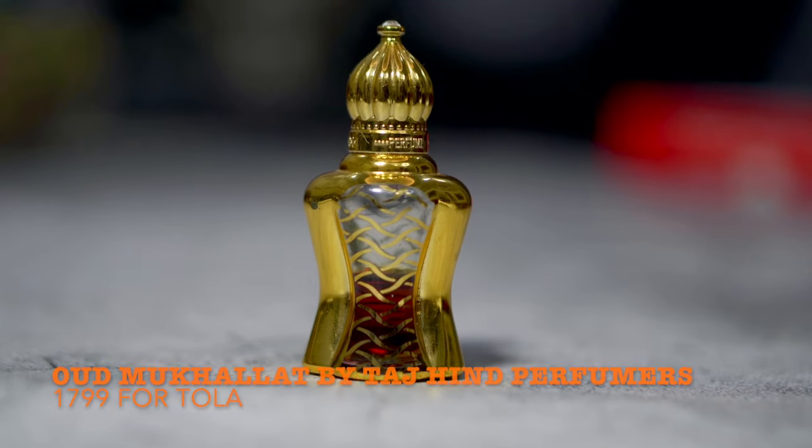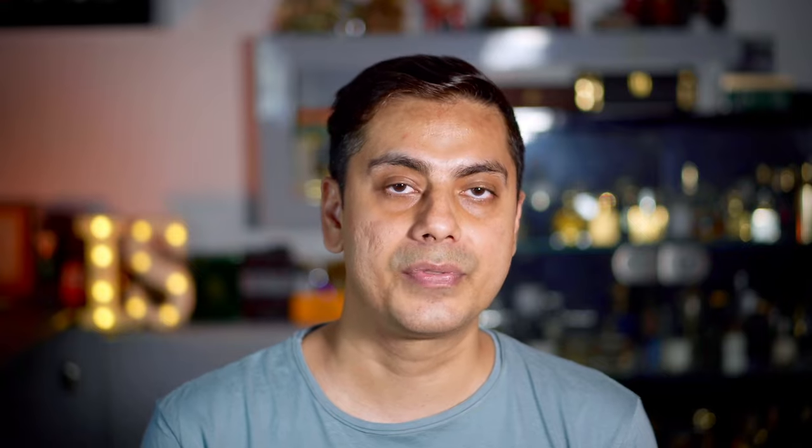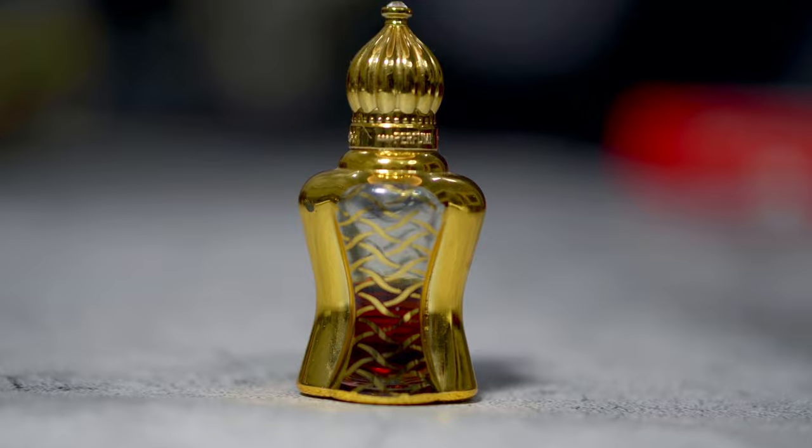At number 10, I've got a mukhallat called Oud Mukhallat from Taj Hind Perfumers. If you've seen my recent video where I highlighted natural smelling attar under the budget of 2,000 rupees a tola, then at number 1 was Oud Mukhallat. This particular mukhallat is a great blend of saffron and oud with a touch of rose. I think they've used probably Indian rose. It's a beautiful smell, lasts a good 7-8 hours and projects pretty well. So if you're looking for a budget rose and oud combination, it does not get better than this.